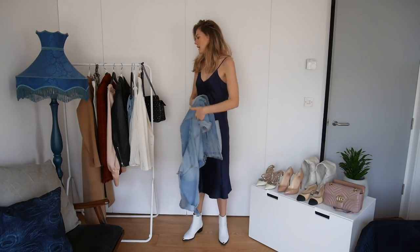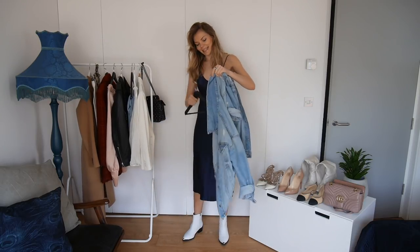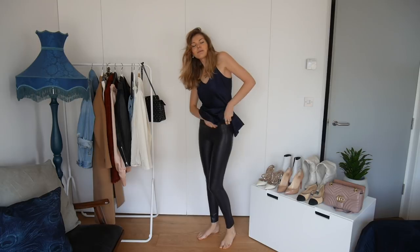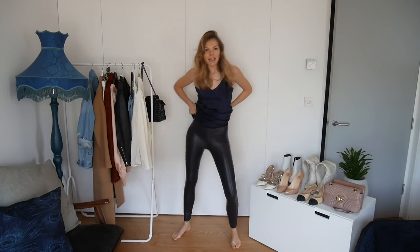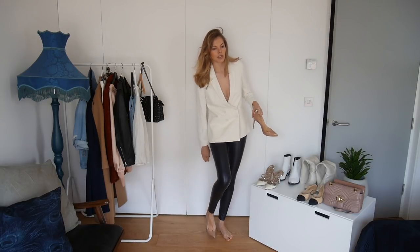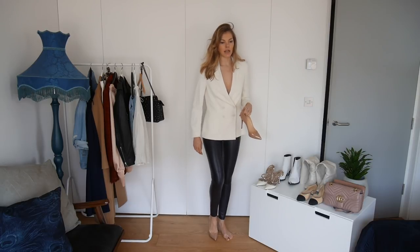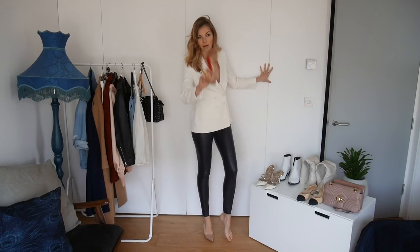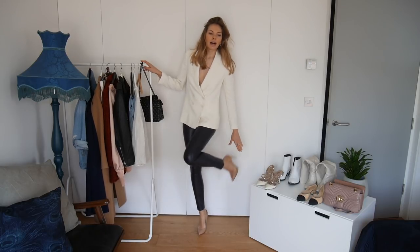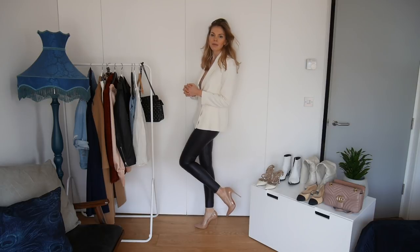Now we're going into a completely different outfit — some leather trousers and stilettos. These are faux leather but still require some wiggling to get into. I'm going into a pair of pointy toe stilettos — I can never get the name right. I bought these about five or six years ago, but I love them. For me, this is a pair of shoes you put on and immediately you feel like a different person. You walk differently, you carry yourself differently.